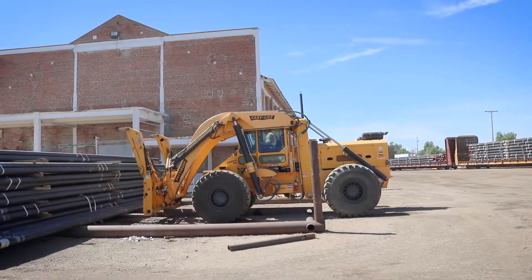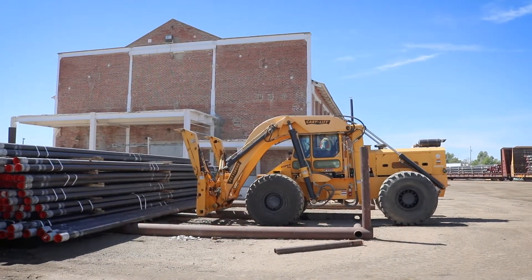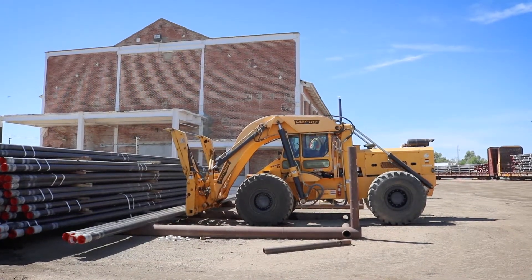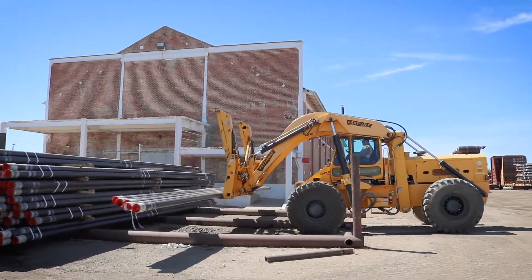They don't always ship it in what they call bundles. These are bundles of five — see how that one was not? So having those pinchers on it is just another great safety precaution for that pipe not coming off of that loader right there.